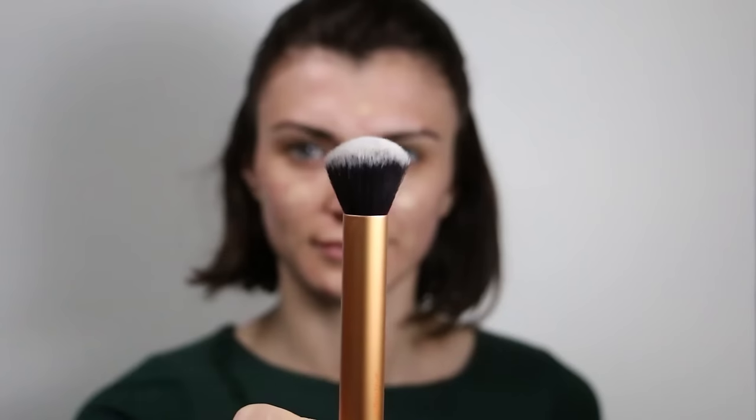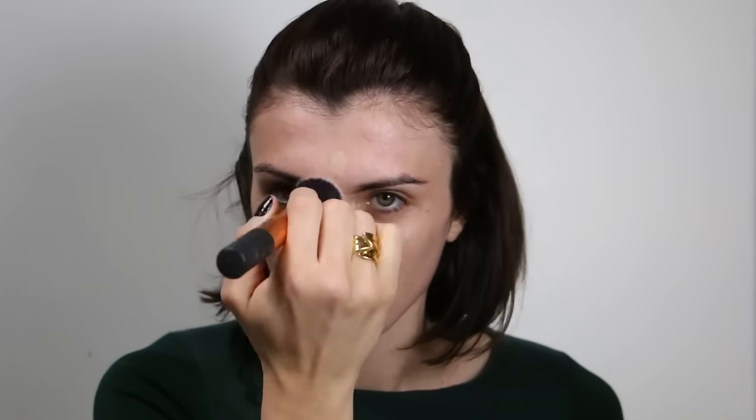I am using the Double Wear Light foundation from Estée Lauder, which is a long-lasting foundation with light to medium coverage. I apply it with my buffing brush from Real Techniques that I still love. I'm not looking for a really flawless, full-coverage finish — I still want to keep a natural face, so I will conceal after where I have some blemishes.